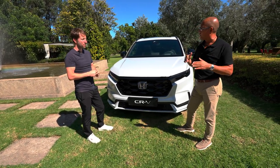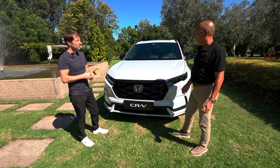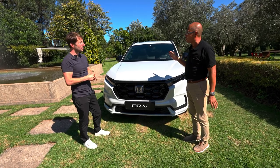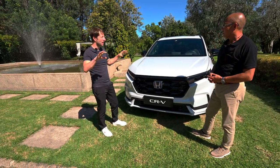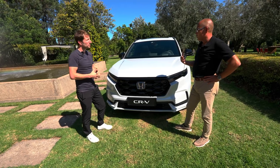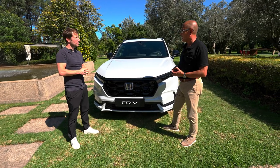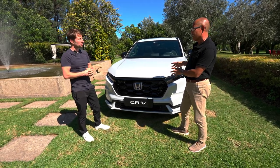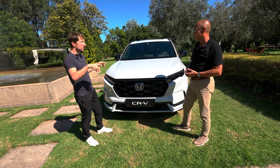If there is a car on the parallel lane and you want to change lanes, the system will warn you with steering input to bring you back and avoid a collision. Cross traffic from both sides at the front can be monitored, so if you have poor visibility at an intersection the system can recognize cars coming from left or right. Honda has a target to reduce accident fatalities involving Honda products to zero by 2050, and Honda Sensing 360 is one big step toward that target.